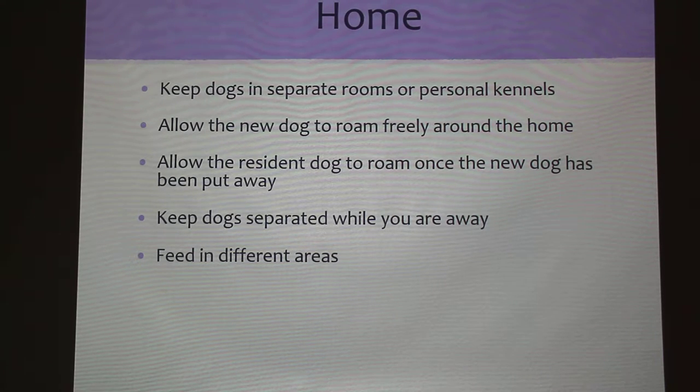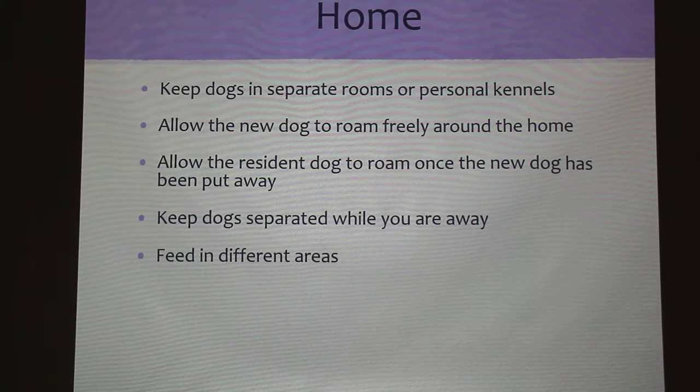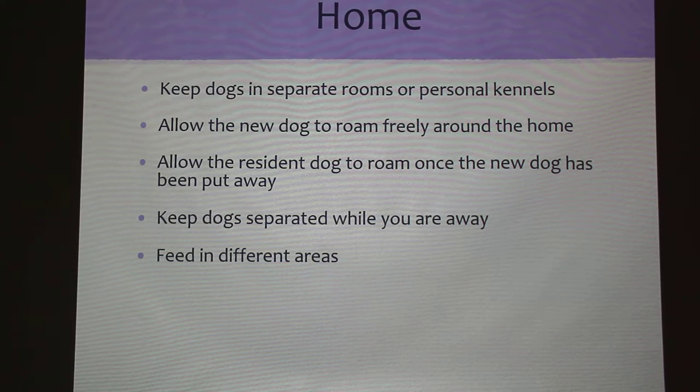You should also feed them in different areas. Jealousy is a big problem with dogs, and you shouldn't allow them to see each other while eating when they're first getting to know each other — they'll want each other's food and try to take everything, and that's a big way to start a fight. It's best to feed them in separate rooms, like one in the kitchen and one in the laundry room where the other can't see.